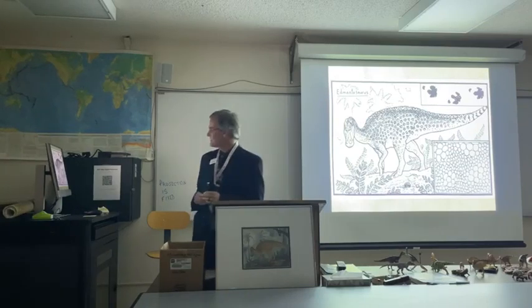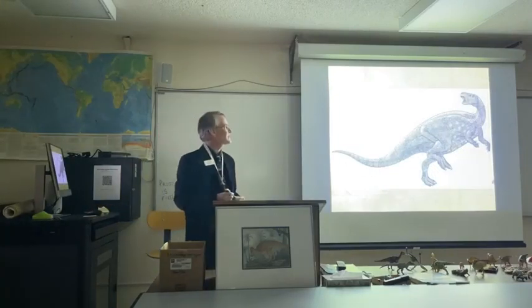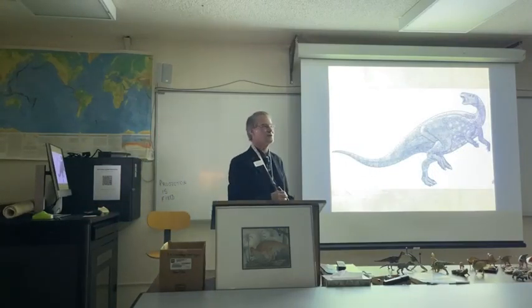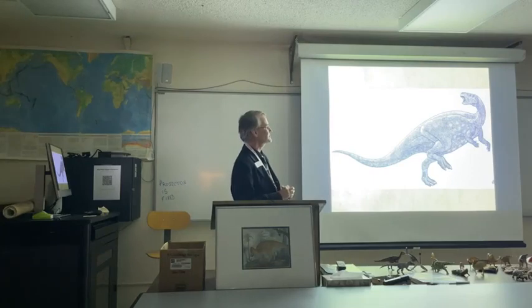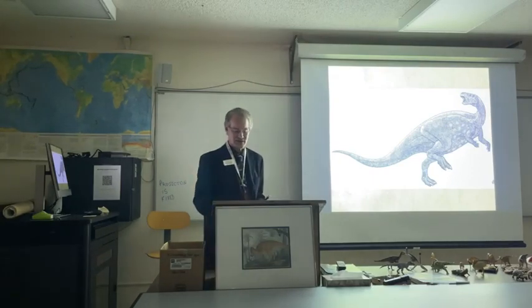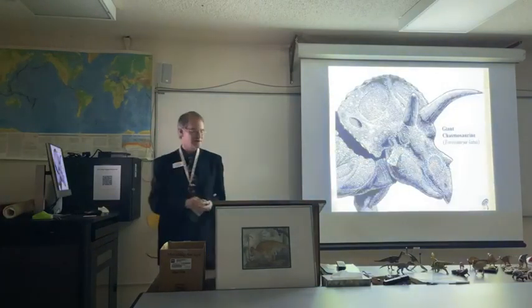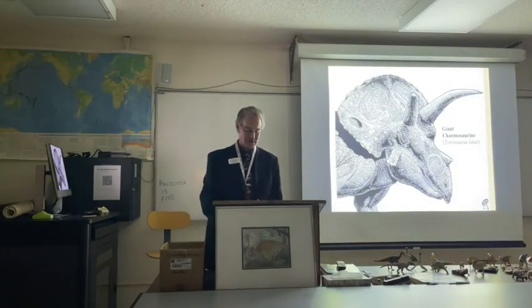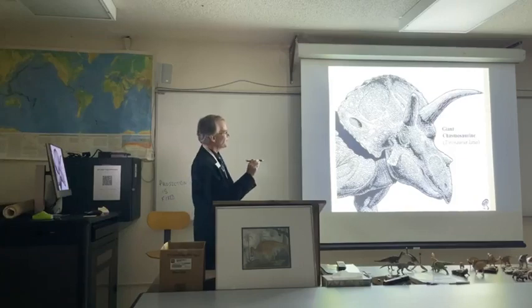There's a group of dinosaurs related to hadrosaurs called the Camptosaurids. When I drew this Camptosaurus, I decided to borrow hadrosaur skin — including the rosettes — to put all over it. Not unreasonable, since these are very closely related to the ancestors of hadrosaurs. I also borrowed it for a Torosaurus drawing, using proper hadrosaur skin on it.